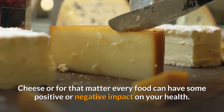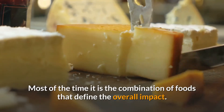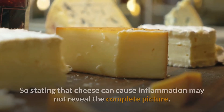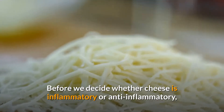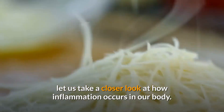Cheese, or for that matter every food, can have some positive or negative impact on your health. Most of the time it is the combination of foods that defines the overall impact. So stating that cheese can cause inflammation may not reveal the complete picture. Before we decide whether cheese is inflammatory or anti-inflammatory, let us take a closer look.